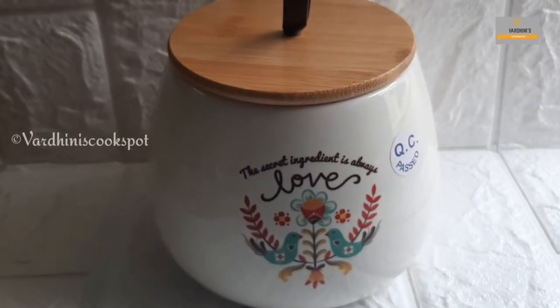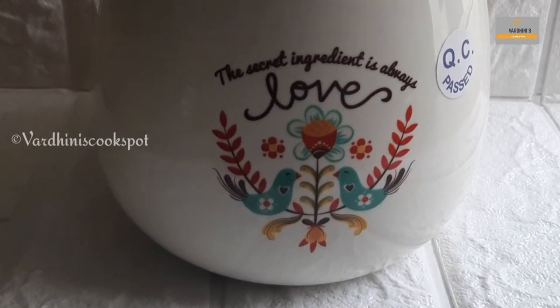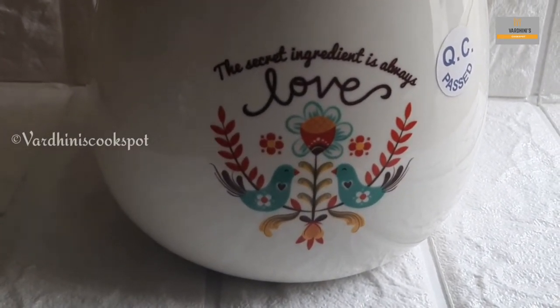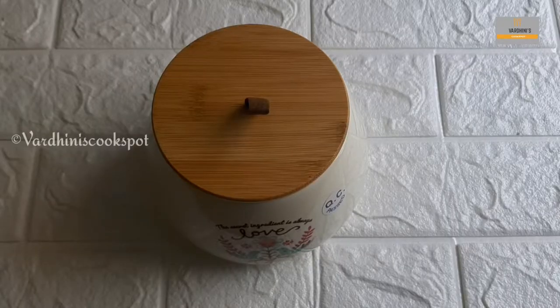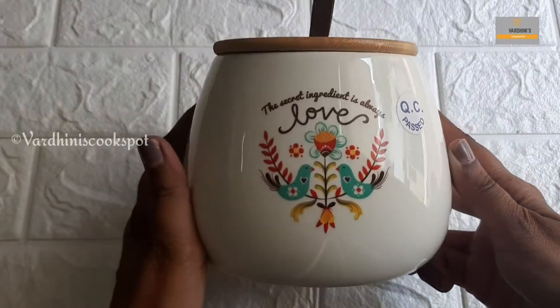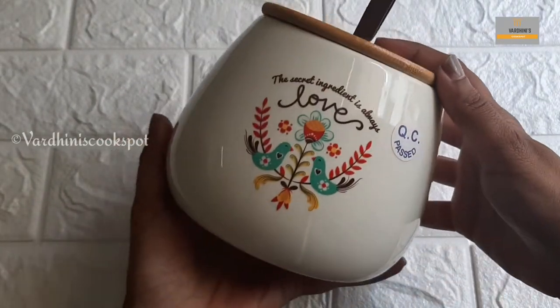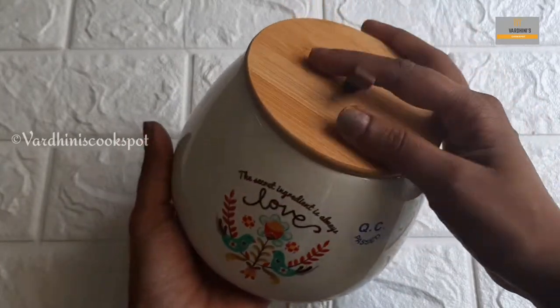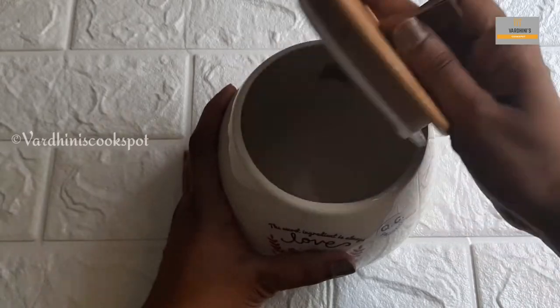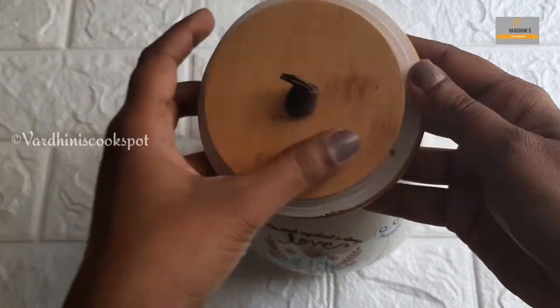Next, let's look at this cookie jar. It is the same brand and the same design. The quality is so good. You can store snacks and cookies in it. The lid finish and the shape and design are all very good.